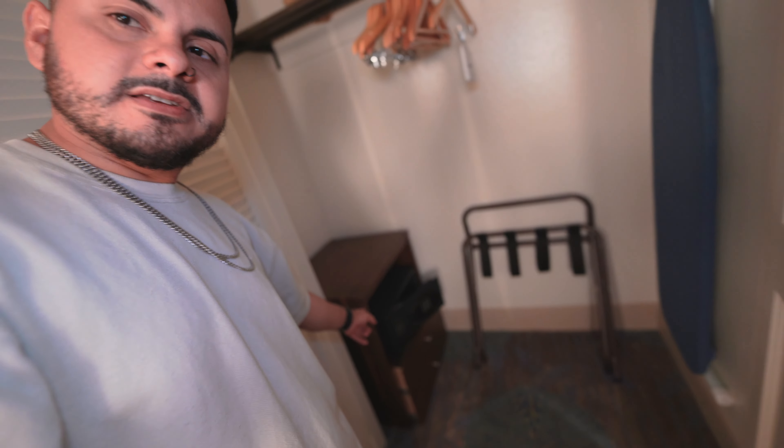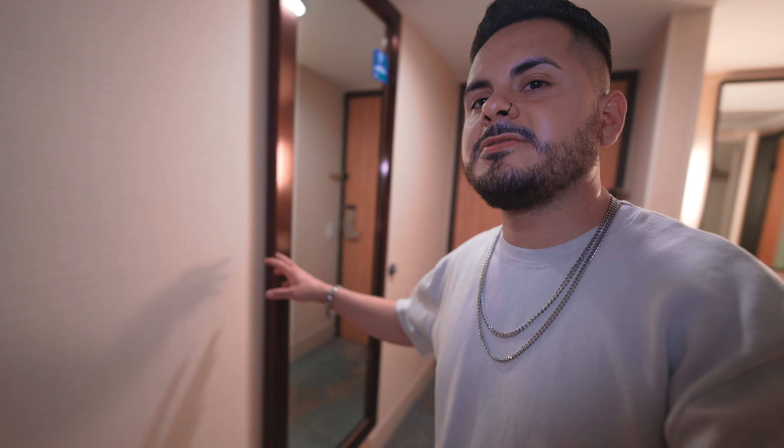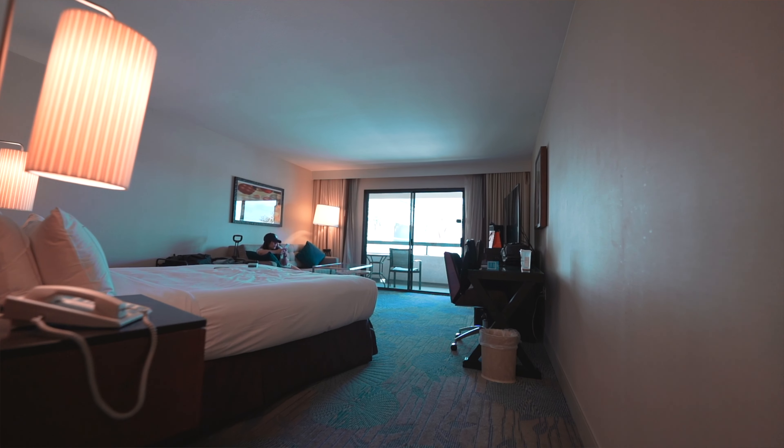Nothing too special in the bathroom except for that shower, but it's nice. Right across from the vanity you have the closet — pretty standard stuff: a little table with a safe, some drawers, a luggage rack, ironing board, and an extra blanket and pillow. By the entrance on the right side there's a tall mirror to check yourself out. The thermostat works great. The lighting is a bit of a pet peeve — it's pretty dark in here with the shades closed. There's a bed here; it's marketed as a junior one king suite but feels like a regular room to me.